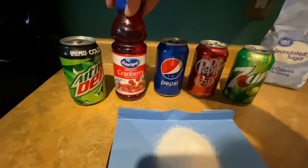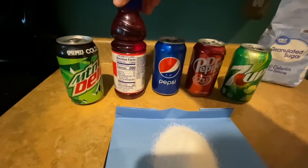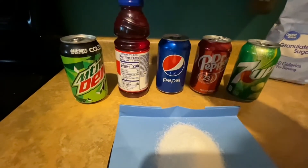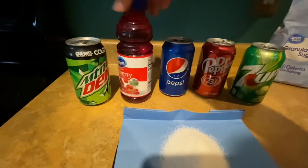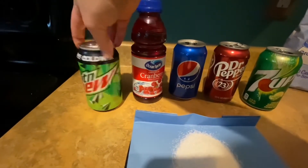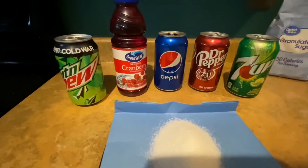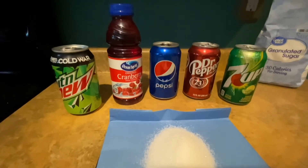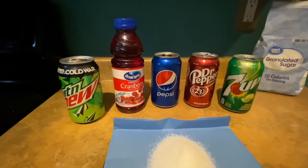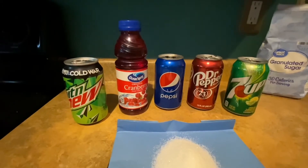The cranberry juice has 44 grams of added sugar, so out of the 200 calories in this juice, 165 of it is empty calories just from the added sugar. And finally, Mountain Dew, with 46 grams of added sugar, gives us 172.5 calories just from added sugar. This added sugar provides no nutritional value, so they're just empty calories adding on to your total daily caloric intake.